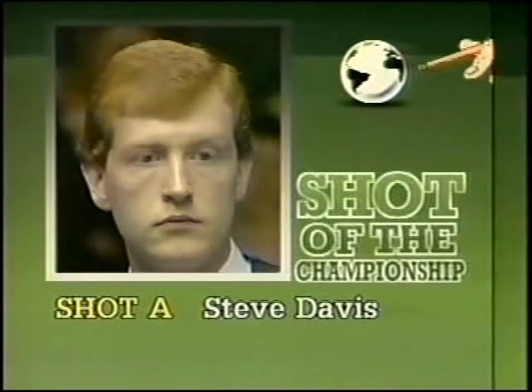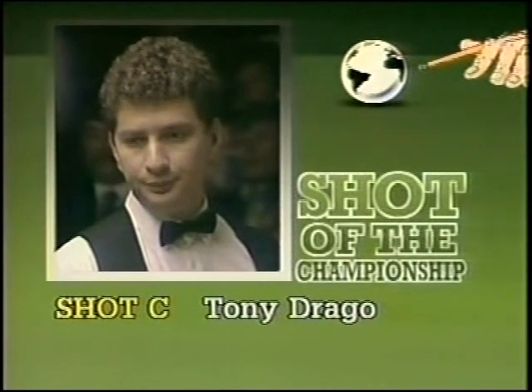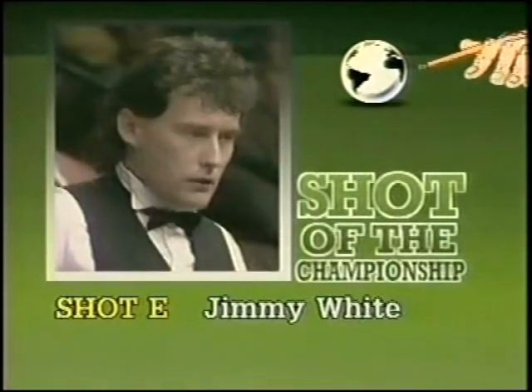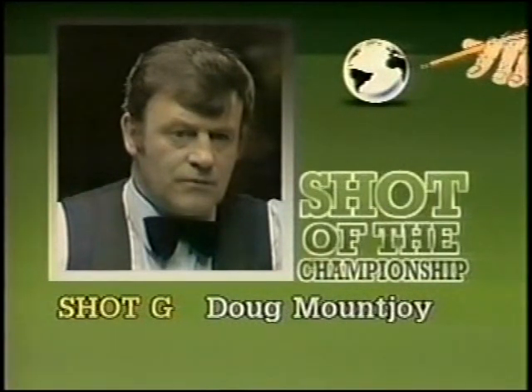And just to remind you: Shot A was the one by Steve Davis. Remember, you're trying to pick the top three in order of merit out of the seven you've seen. Shot B was the one played by Cliff Wilson. Shot C — remember the one from Tony Drago. Shot D, played by Stephen Hendry. Shot E, that was Jimmy White. Shot F, Steve James. And finally, Shot G by Doug Mountjoy.